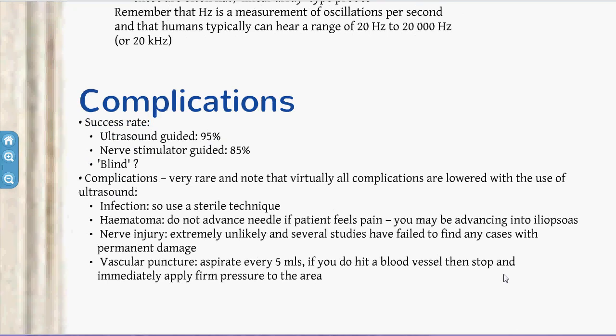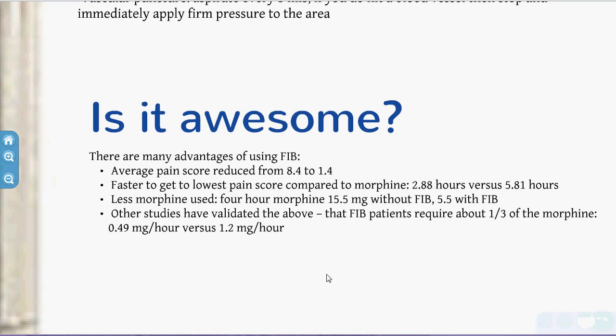Regarding complications of the block, success rates with ultrasound guidance are about 95%, better than nerve-stimulator guided. Complications are quite rare and virtually all are reduced with ultrasound. Infection is a possibility — personally I use a Tegaderm over the probe and prep with Chlorhex. Haematoma and nerve injury are very unlikely with ultrasound, and studies have failed to find long-term damage. For vascular puncture, you should still aspirate every 5mL while injecting even under ultrasound, just to ensure you're not in a vessel.